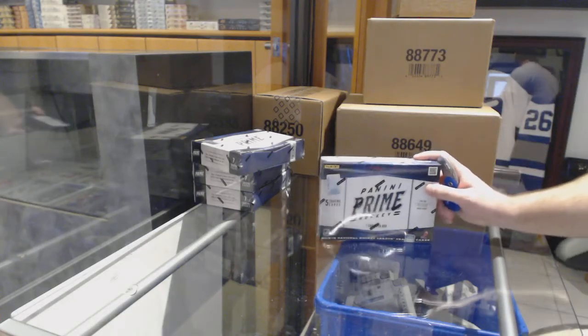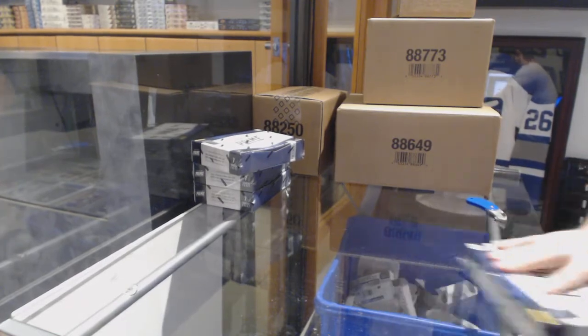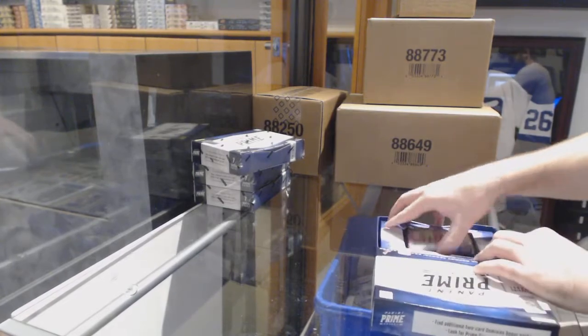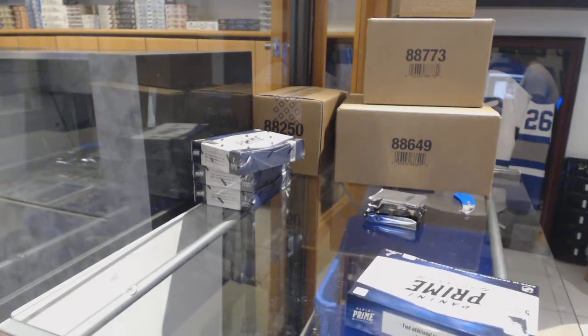Here we go — starting off safety break number 8476, we have the half case, 2013 Panini Prime. Let's crush it!